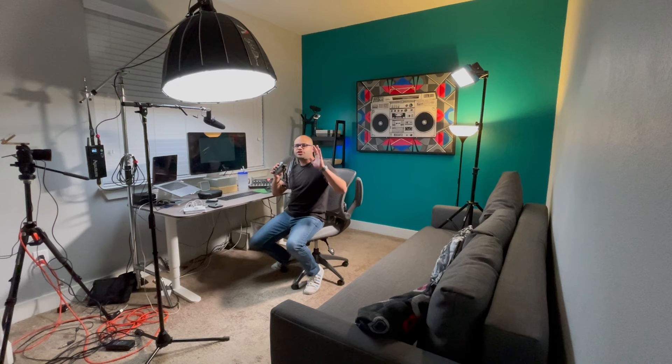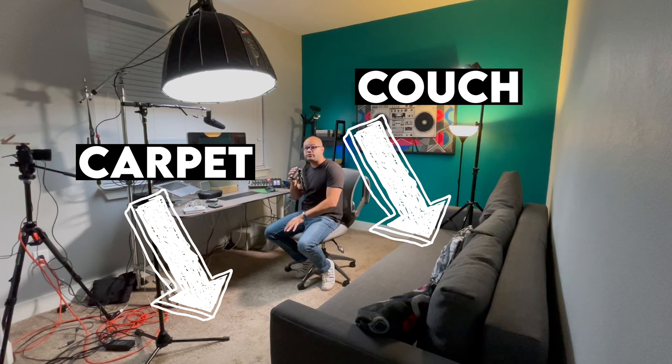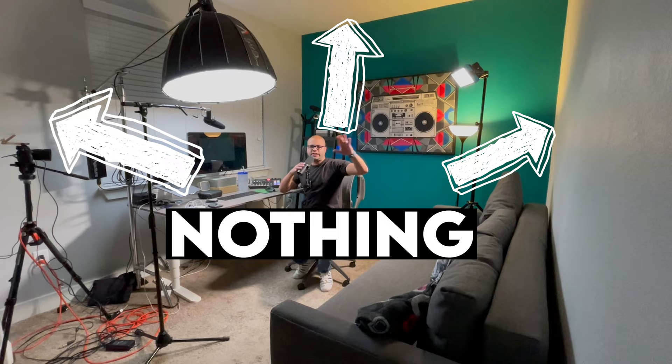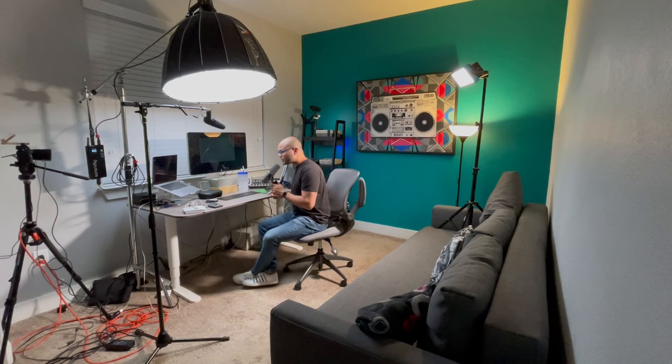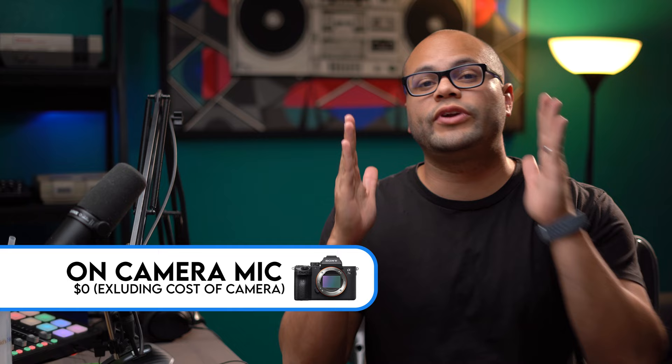Before I begin, I want to showcase the acoustics of this room. I have a couch and carpet on the floors, but the fact that I don't have a whole bunch of material on these walls means it's going to create reflections — there's quite a bit of echo or reverb within this room. So without further ado, let's hop into the first one, which is recording directly onto the microphone on the camera.